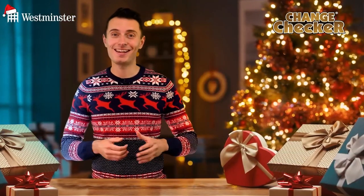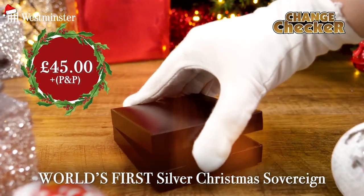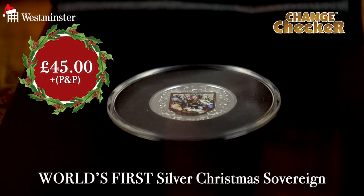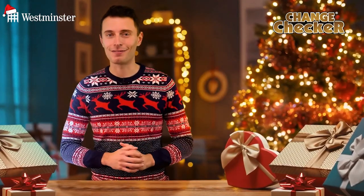First up, quite fittingly, it's a world-first release that could be yours for just £45. For the first time ever, a Silver Sovereign has been released to celebrate Christmas, and there are three key reasons why it would make the perfect Christmas gift.